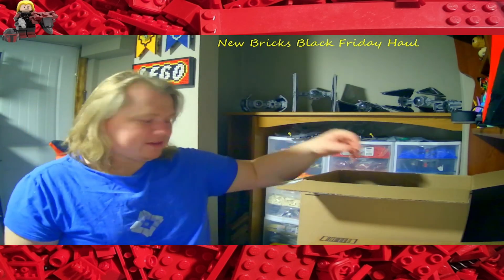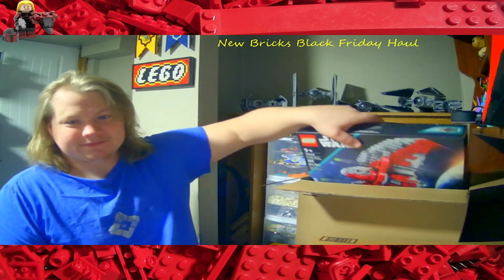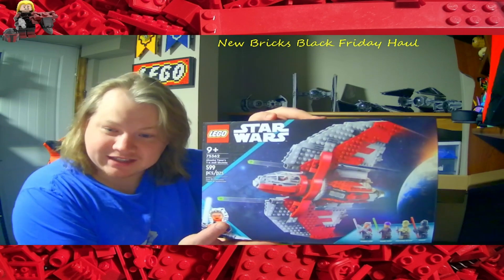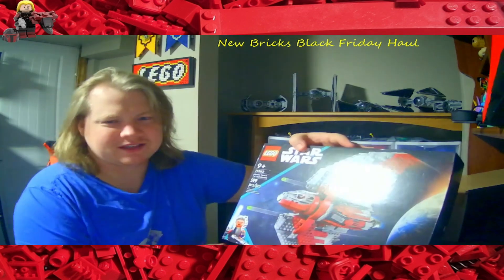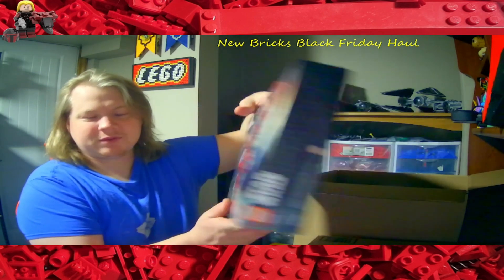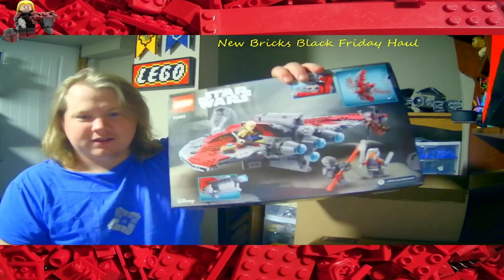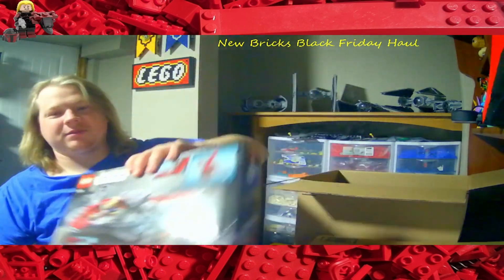That was my first buy — set number 76414. My second buy: Ahsoka's T6 Shuttle, set number 75362. I finally got it, can't wait to build it — 599 pieces. Just add one more piece and make it an even 600! Comes with four minifigures. Love the back art, and I love how the whole wings rotate around the cockpit. Can't wait to build it.